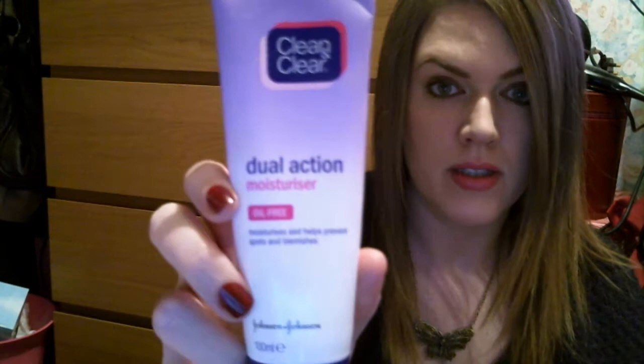Another moisturizer I use is the Clean and Clear Dual Action Moisturizer — oil free, which is extremely important to me because I'm so oily. When I feel like I'm getting spotty, the main spots are always around my chin, which I think is hormonal. I use a little bit of this every night to help control it, then put my No7 night cream on over it. I've been through quite a few tubes — it really does help with spots.